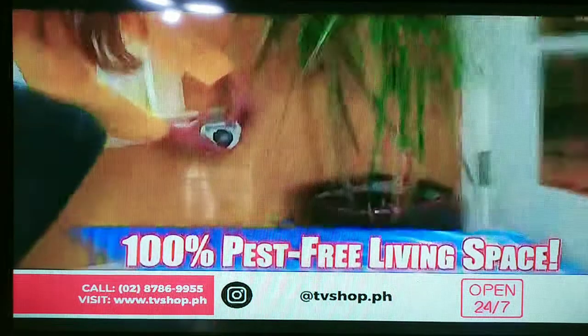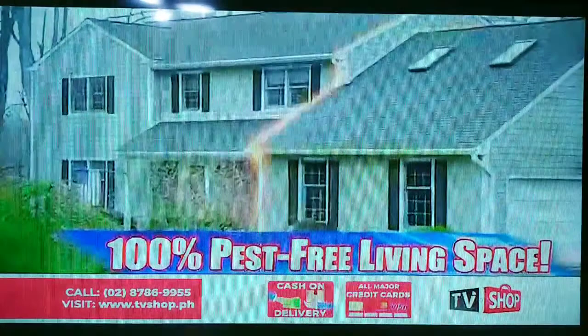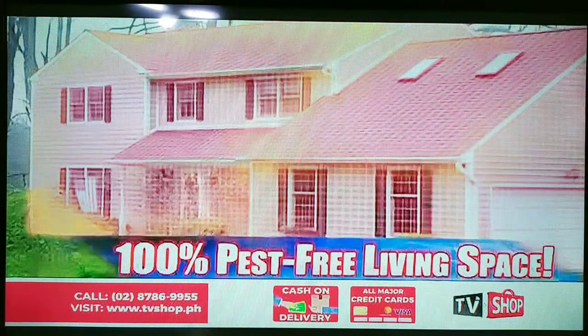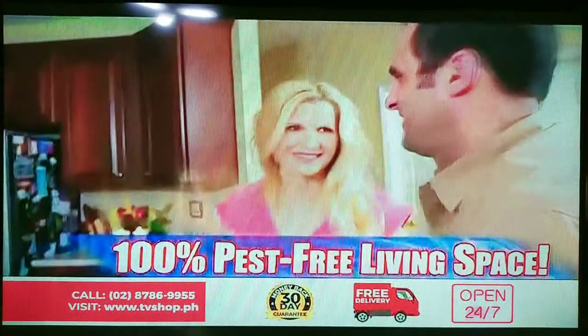So now your entire living space is going to be pest-free — from the attic to the basement and every room in between: the bedrooms, the living room, and even the room everyone loves best — the kitchen.